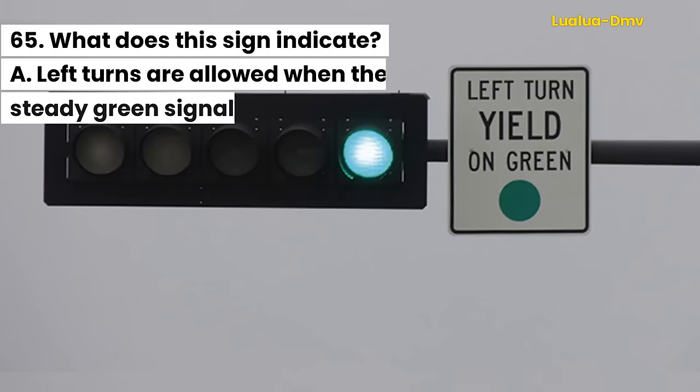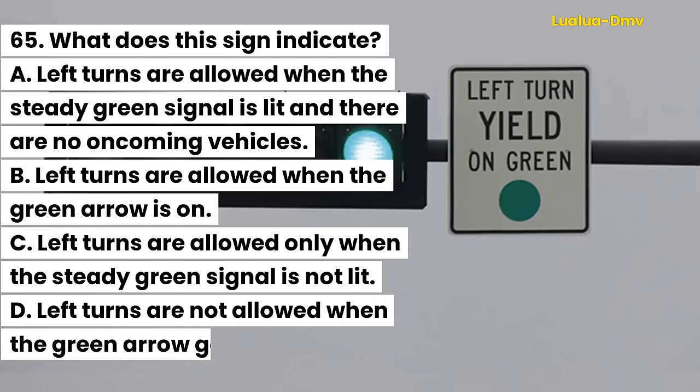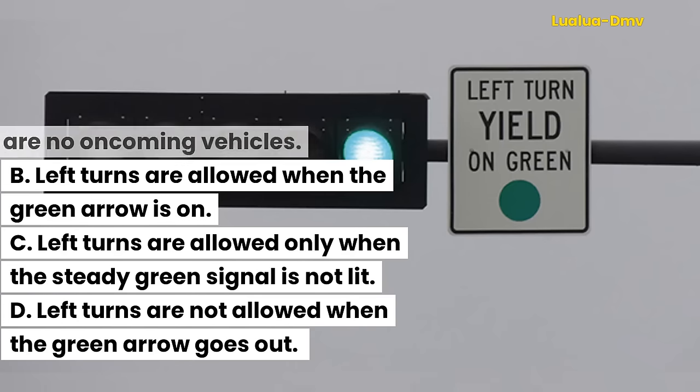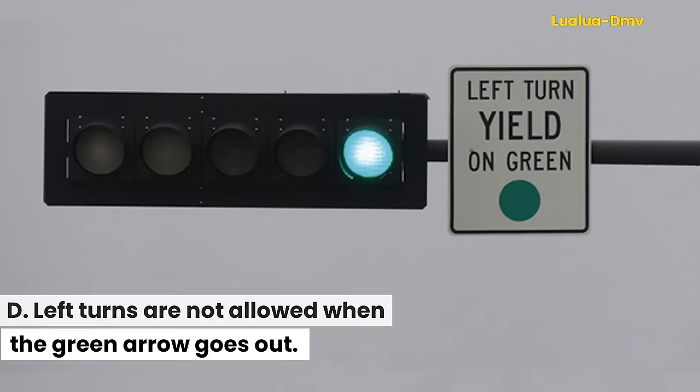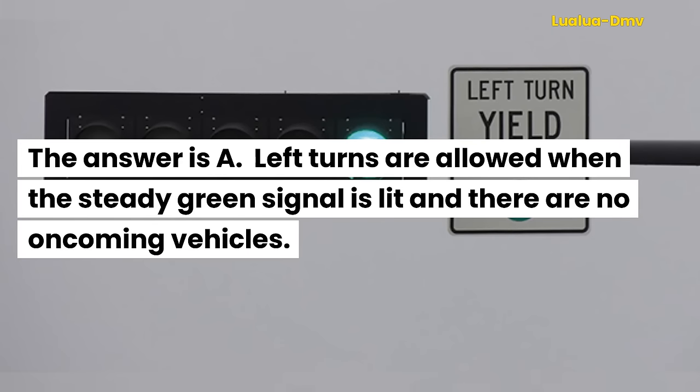Question 65. What does this sign indicate? A. Left turns are allowed when the steady green signal is lit and there are no oncoming vehicles. B. Left turns are allowed when the green arrow is on. C. Left turns are allowed only when the steady green signal is not lit. D. Left turns are not allowed when the green arrow goes out. The answer is A. Left turns are allowed when the steady green signal is lit and there are no oncoming vehicles.